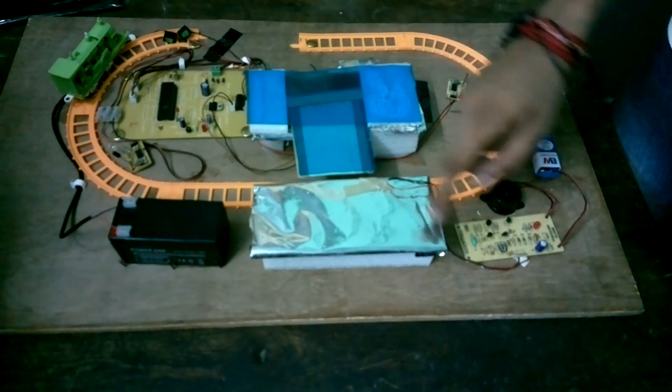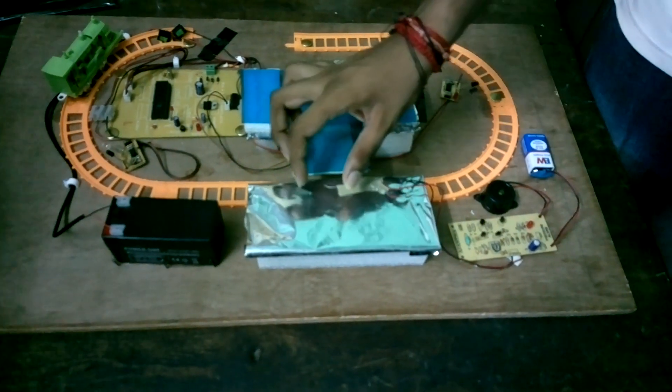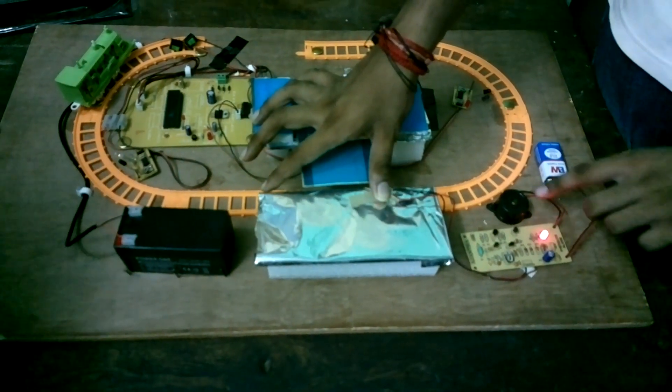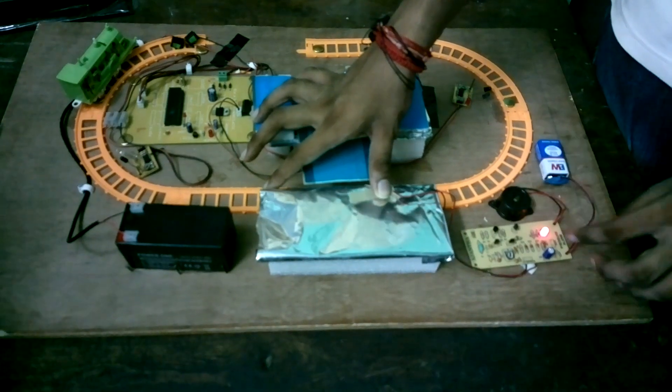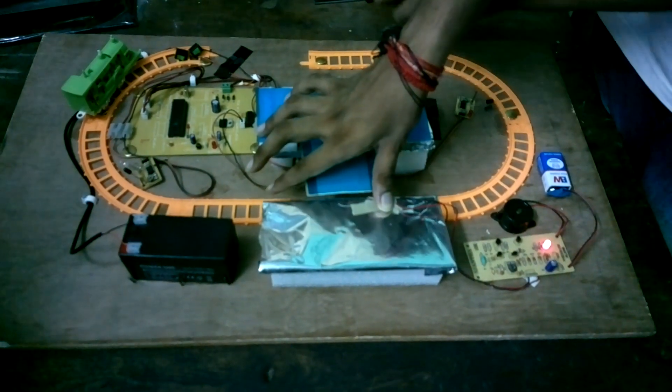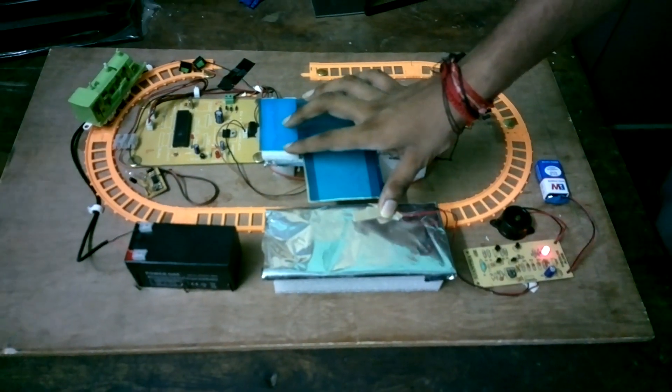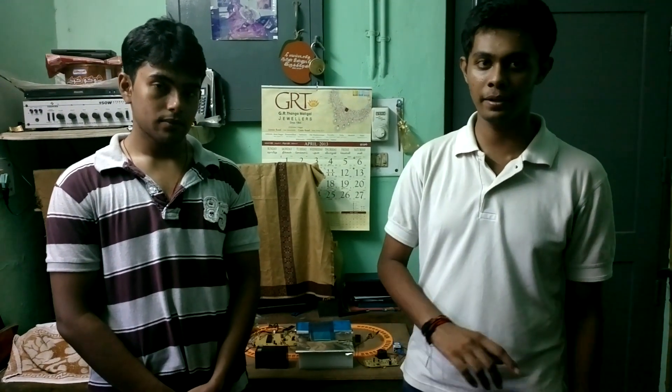Now let me explain about the wave sensor process. If a person is standing in the danger position, the system will give an alarm and send a signal to the train. The train will be stopped, the person will move aside, and the major accident will be avoided. This method is especially useful for elderly people and physically handicapped people, as they face difficulty while climbing stairs. Thank you.